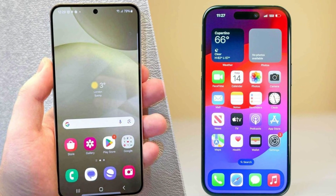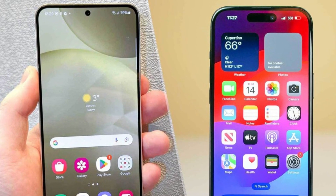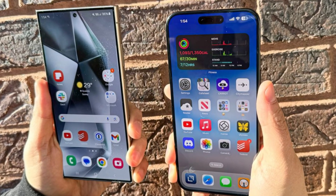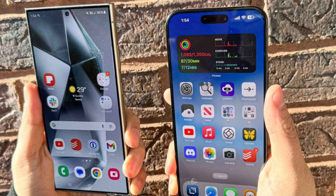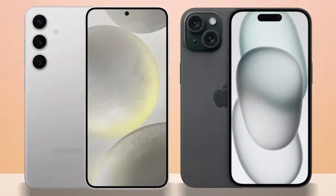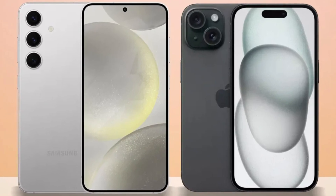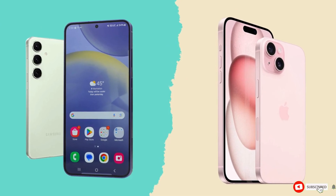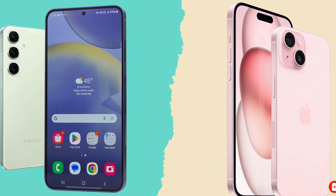Conclusion. So which phone is the better choice? It's a tough call. The iPhone 16 Pro Max impresses with its sleek design, powerful A18 Pro chip, and improved cameras, while the Galaxy S24 Ultra excels with its S Pen, higher megapixel count, and faster charging speeds. Ultimately, it comes down to personal preference and whether you're more entrenched in Apple's ecosystem or Samsung's Android world. Either way, you're getting a top-tier smartphone that won't disappoint. Let us know your thoughts in the comments. Until then, take care and goodbye.